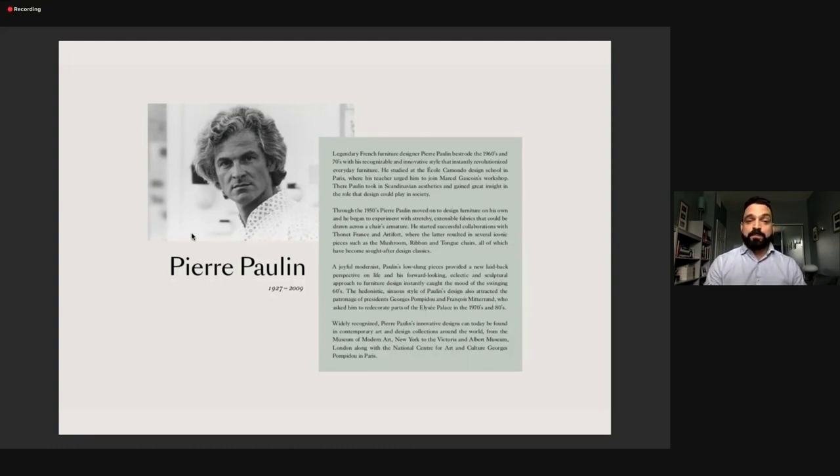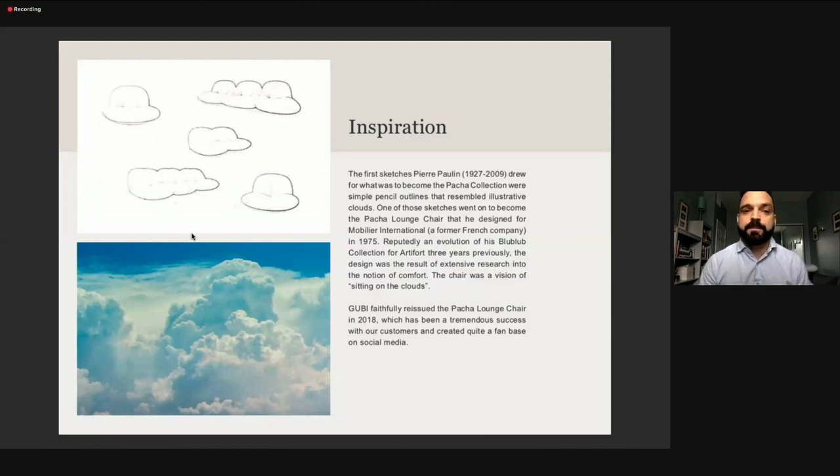We're proud to carry one of his and his favorite designs — one that was not very successful at the time of his life, but now it is — which is the Pacha Chair. The Pacha takes inspiration from the clouds. Pierre Paulon would love to walk outside and look at the clouds, imagining they looked like fluffy chairs or fluffy sofas that he would like to bring to life.